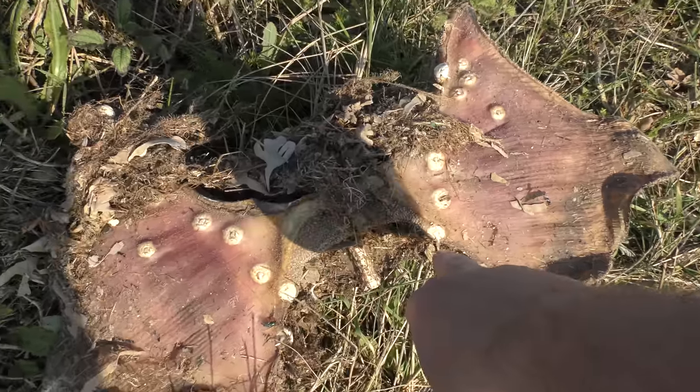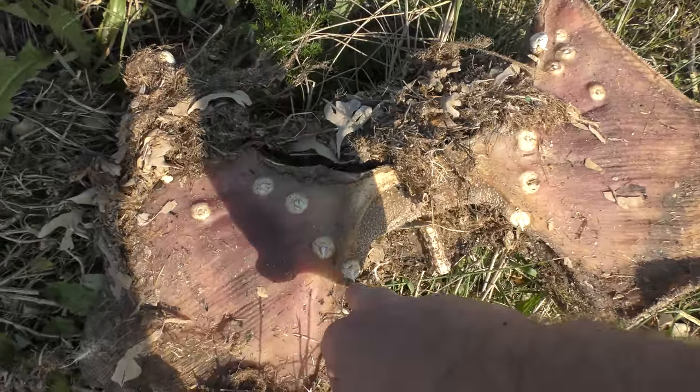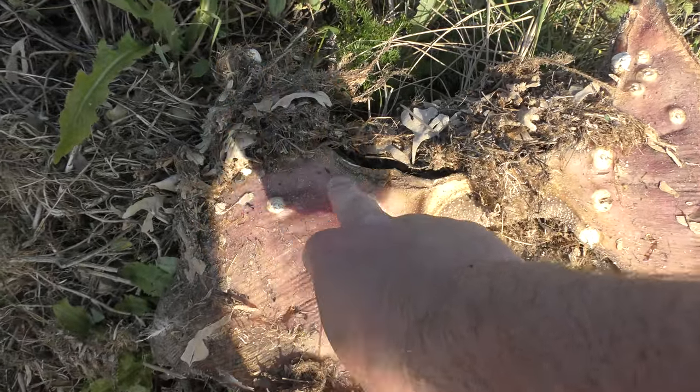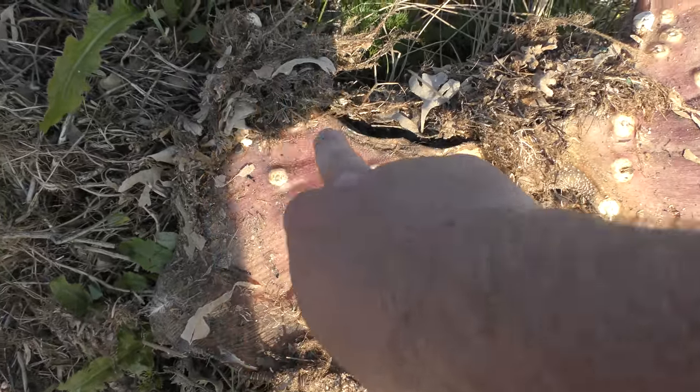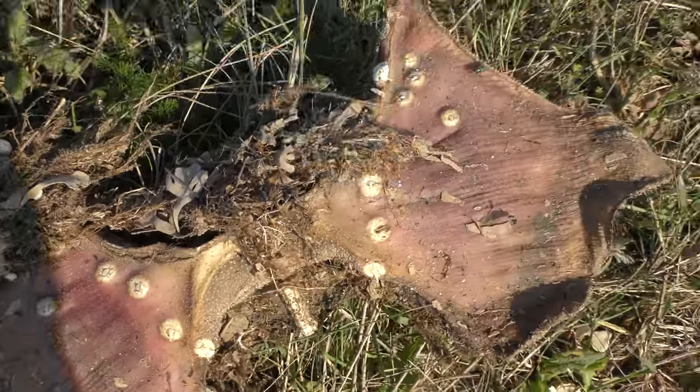It looks like — yeah, there's a tooth there, and there's a tooth there, tooth there, tooth there — one, two, three, four, five — at least six teeth there, six teeth there.